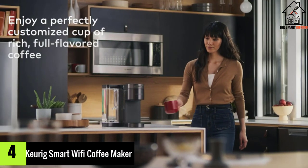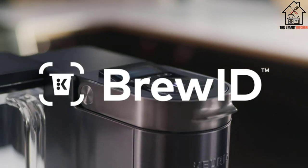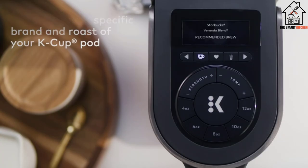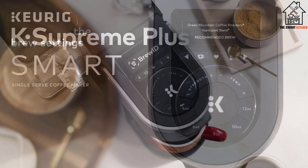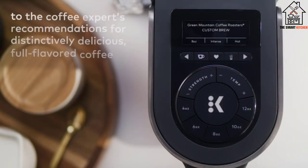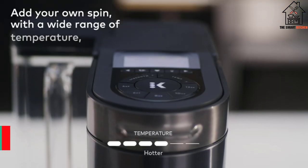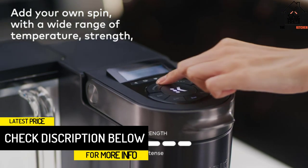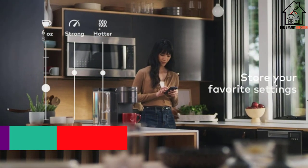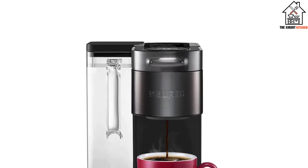Moving on at number 4, we have the Keurig Smart Wi-Fi Coffee Maker. Keurig is a premium option that designs coffee makers with customized settings at an expensive price range, making it quite the best choice for people looking for a coffee maker for personal use. This K-Supreme Plus Smart Coffee Maker serves only a single cup of coffee at once. Its brew ID recognizes the K-Cup and allows you to customize the brew settings to enjoy your perfect coffee. It uses multi-stream technology to extract more aroma and flavor in every brew, and features a sleek, modern black stainless steel metal wrap with a perfect finish.